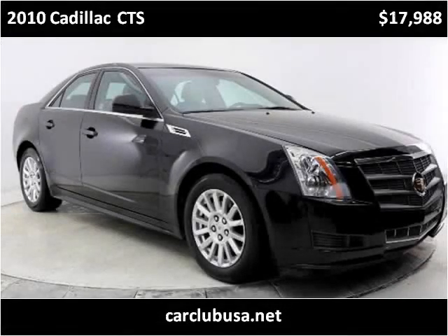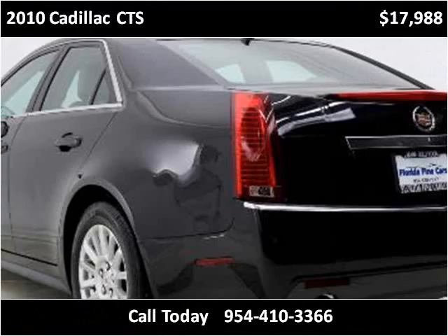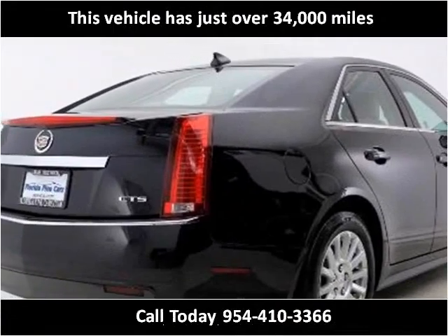This 2010 Cadillac CTS is available from Car Club USA. This vehicle has just over 34,000 miles.